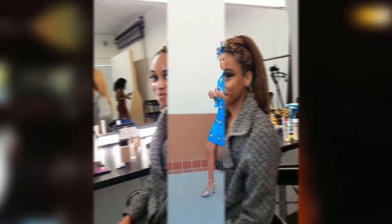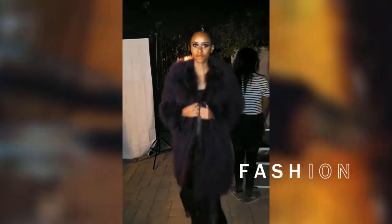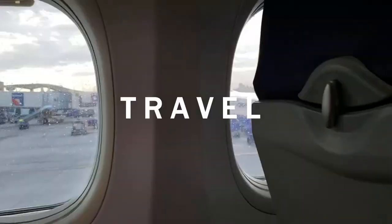Hey guys, it's Faith here. Welcome back to my channel. Today I am once again partnering up with FitFit to show you guys some cool new clothes for their app. This time they have a new part of their app where you can actually add videos to tell people how you like the clothes. That's super cool and I'm really happy to be working with them.